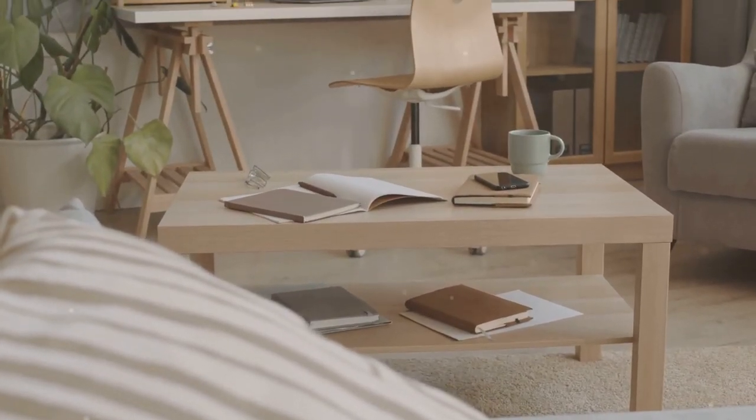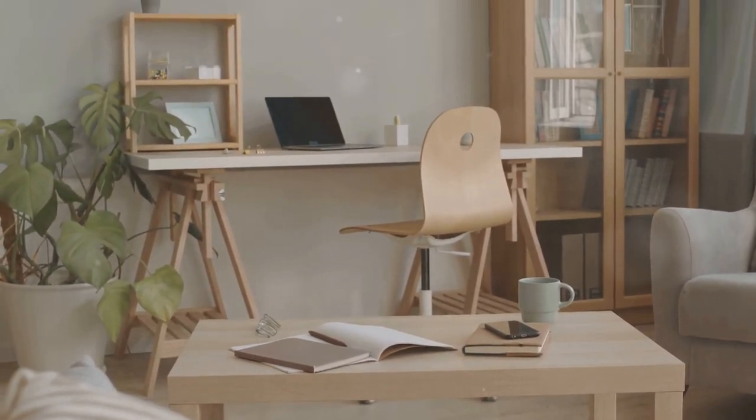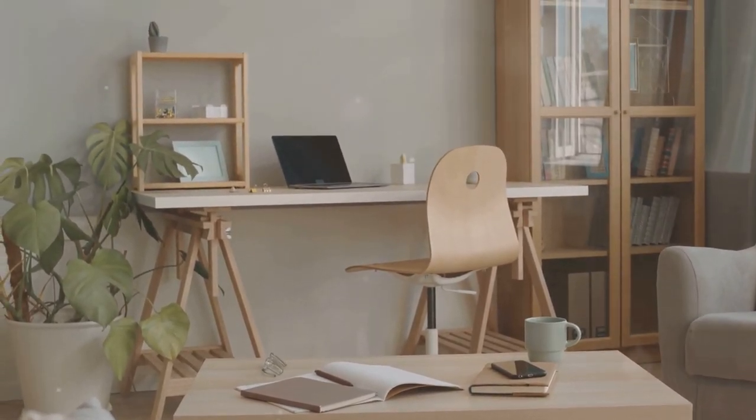First up, always go for durability. Look for tables made from strong materials like solid wood or tempered glass. They can handle all the bumps and spills that come with having kids.